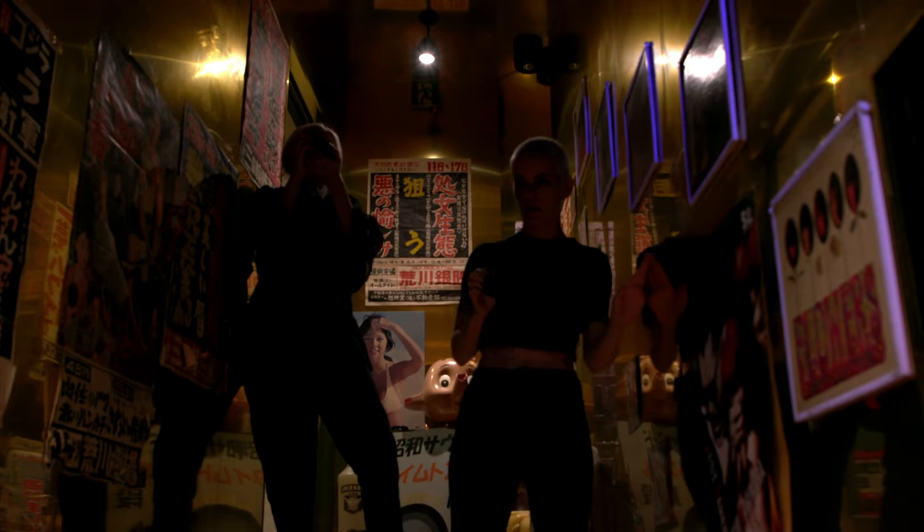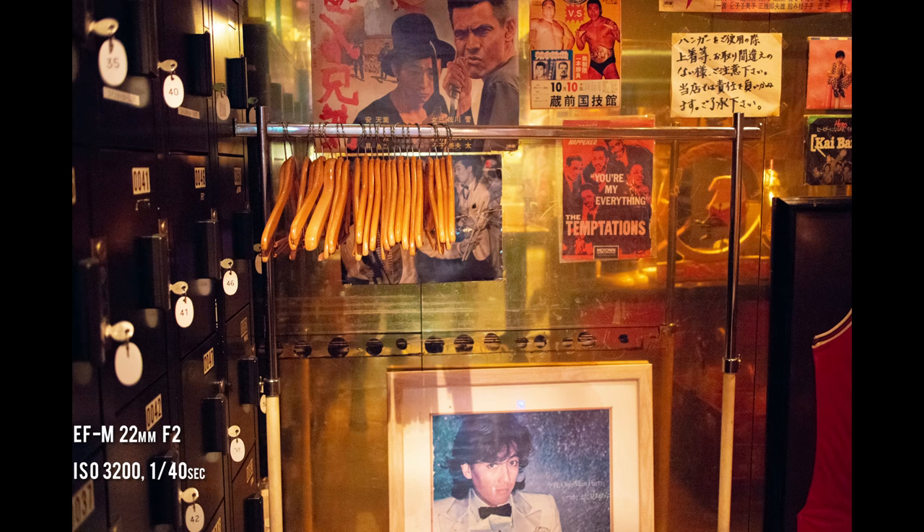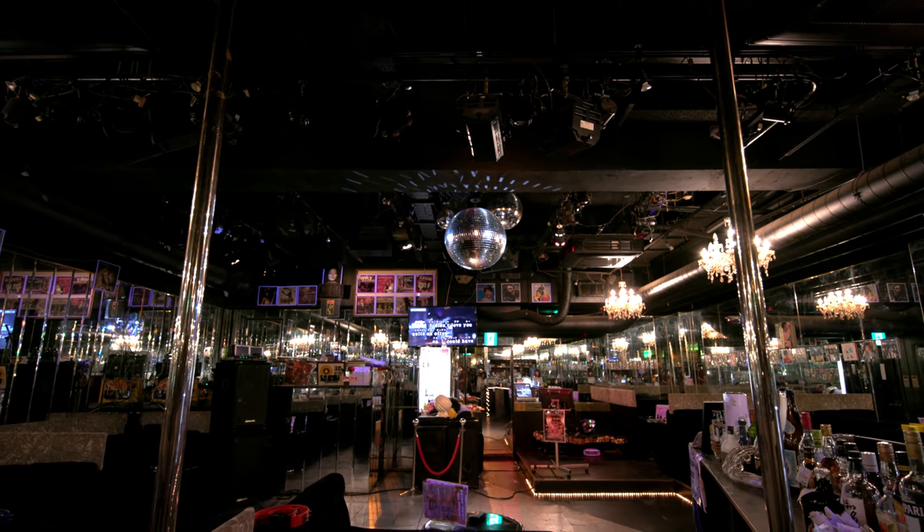We have a black light. Decorations everywhere. With mirrored walls, velvet booths, and disco balls, it's everything we could ask for.